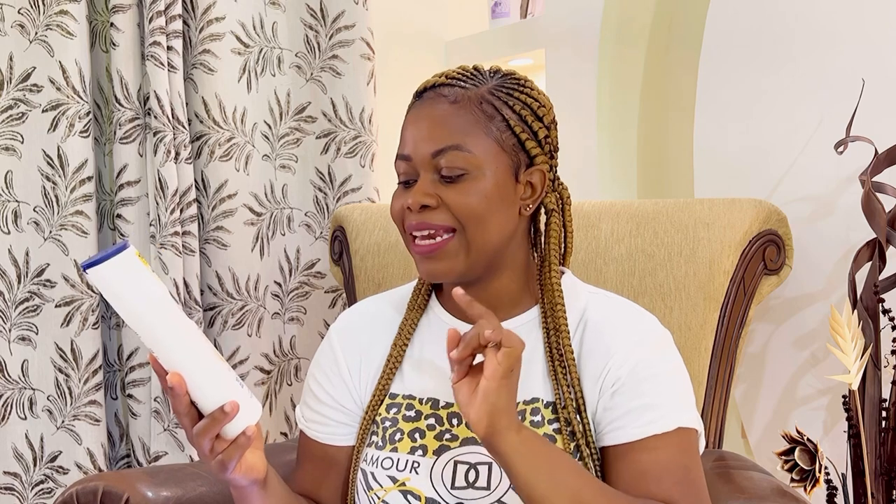One thing I love about Nivea products is their packaging — it's very sleek, simple but elegant, and works with your cosmetic decor. The product promises 10 days of firmer, more elastic skin and 48 hours of moisture and hydration. Now let me explain the difference between hydration and moisturizing.